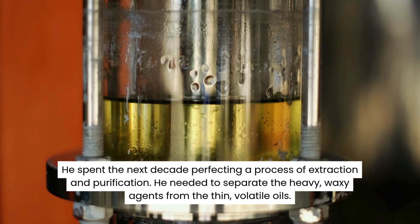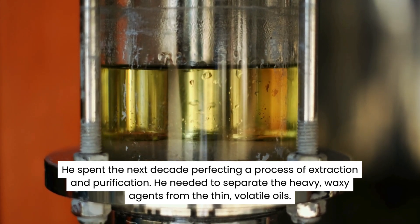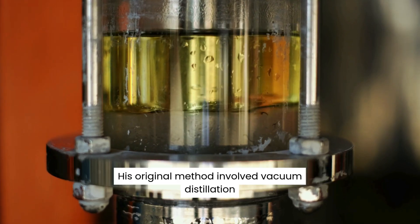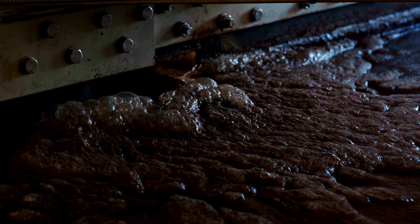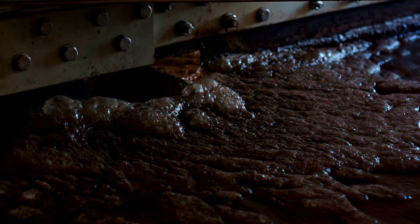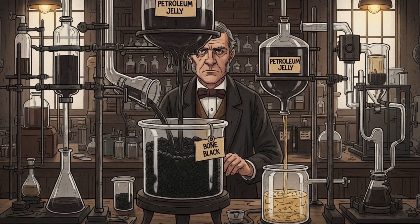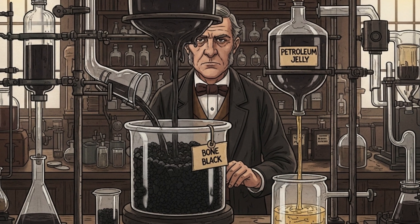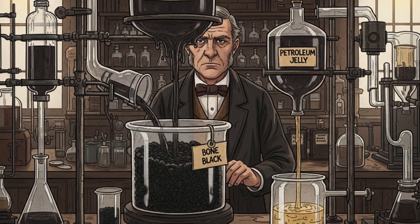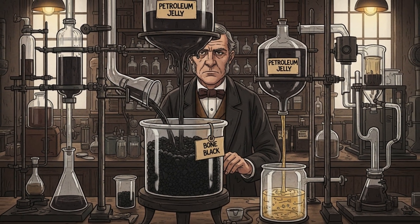Back in Brooklyn, Chesborough had a problem. Rod wax worked, but it smelled like rotten fuel and looked like tar. No one was going to put that on their face. He spent the next decade perfecting a process of extraction and purification. He needed to separate the heavy, waxy agents from the thin, volatile oils. His original method involved vacuum distillation — he would heat the sludge, but not to the point of burning. By carefully controlling the temperature, he could evaporate the lighter particles. But the real secret was filtration: Chesborough ran the remaining substance through bone black, which is essentially charred animal bone. This charcoal acted as a super filter, trapping the impurities, the dark color, and that terrible smell.